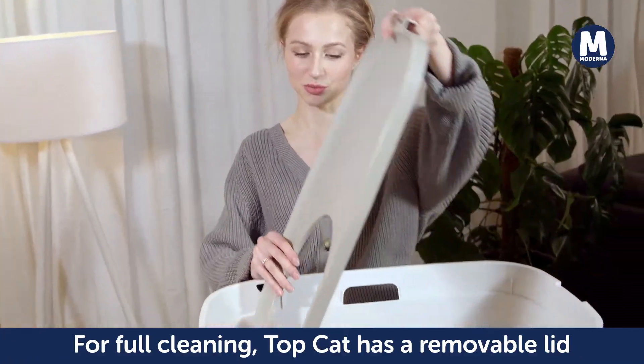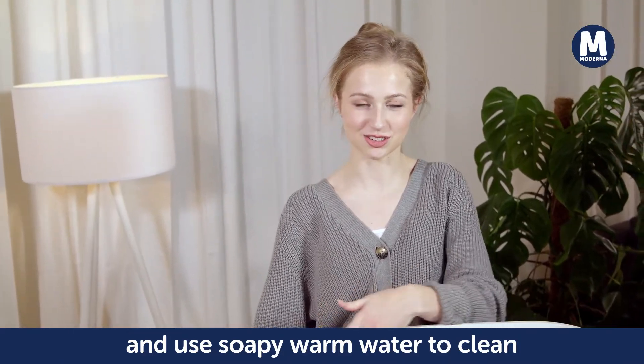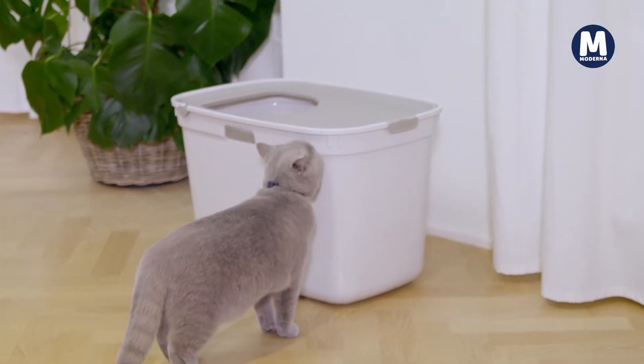For full cleaning, remove the lid and just use some soapy warm water on the non-stick surface. With all of our products, Moderna's Top Cat is friendly for you, your pet and our planet.